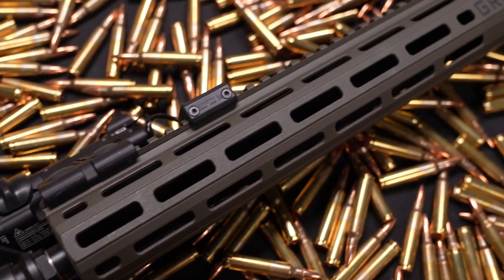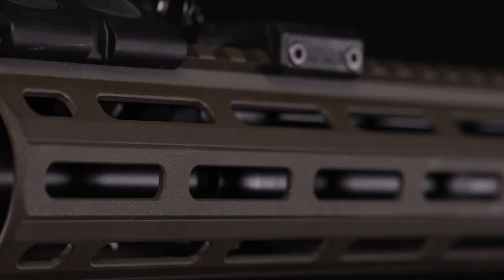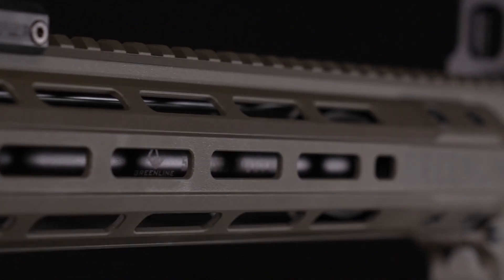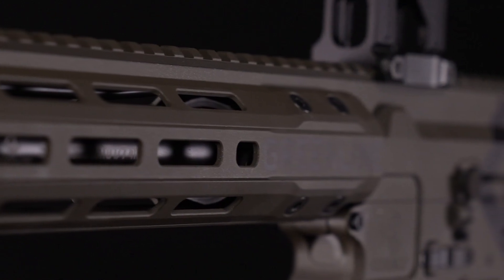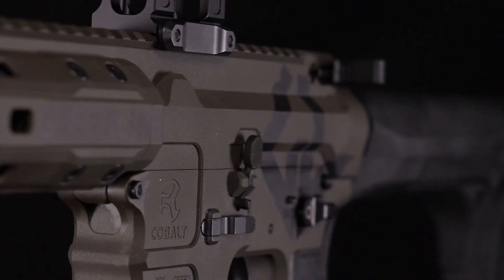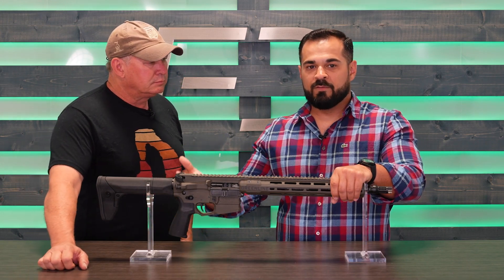The heart and soul is a Roscoe Manufacturing 13.9 K9 barrel. What's special about this barrel is it's a 416R true crucible stainless steel barrel with an electro polished and nitrided finish. It protects it against the elements and extends the service life because the surface hardness on the Rockwell scale is that much harder. So you get the accuracy of a stainless steel barrel but a longer service life that you'd typically find in a 4150 CMV barrel.